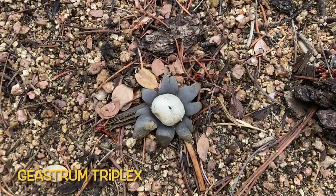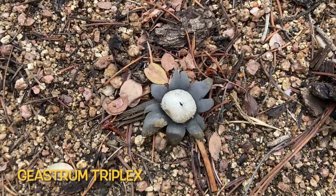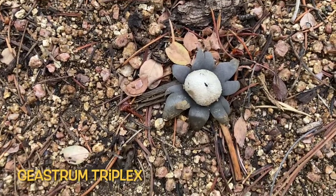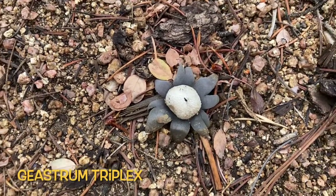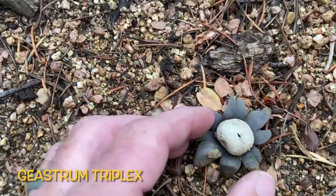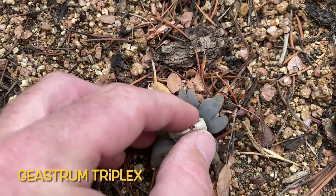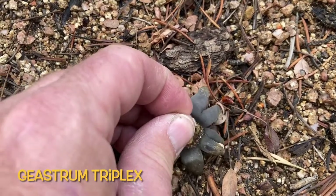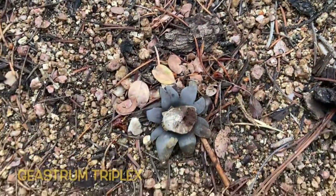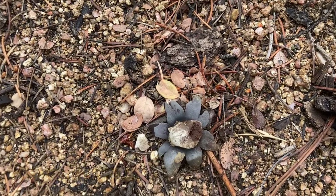We came across this on the trail — this is a star fungus. It probably has a much more complicated Latin name, but that's what we call it. What's interesting are the spores inside. We're going to pop it and see if the spores come out. It's probably too wet for them to come out like a puff of smoke, but that's usually what happens.